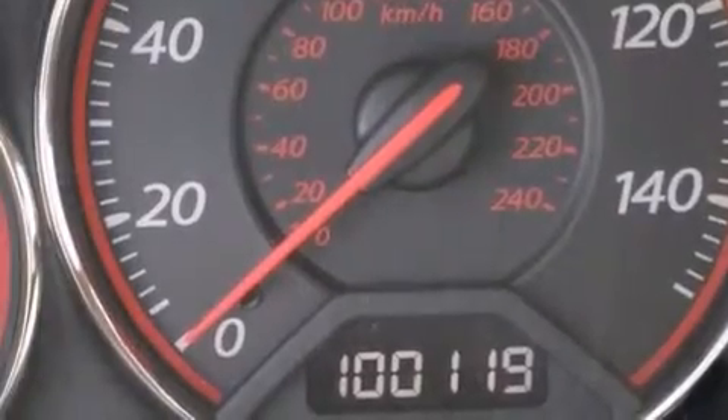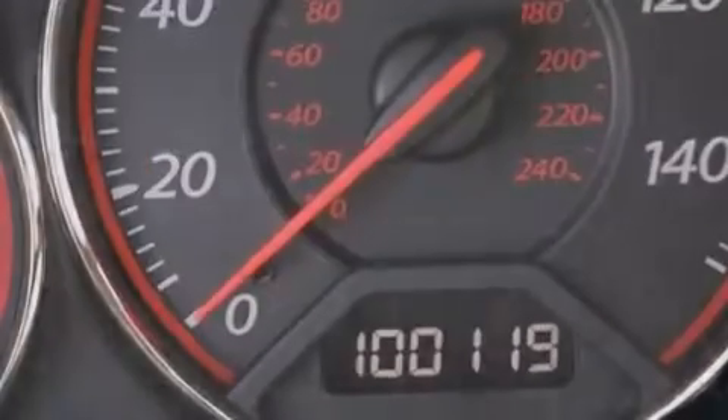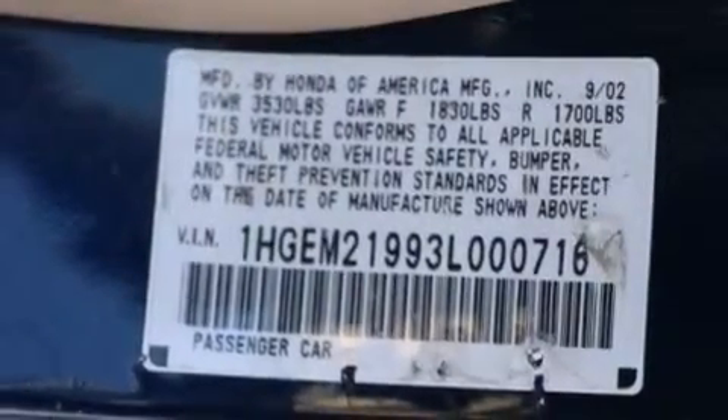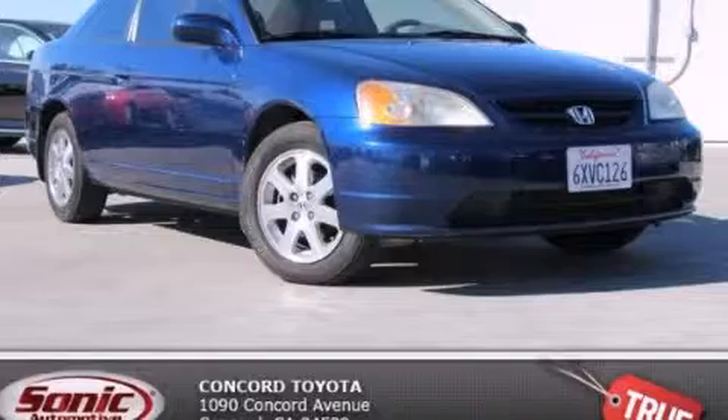With an EPA estimated rating of 38 miles per gallon on the highway, this automobile helps leave money in your pocket where you want it. Stop by today and test drive this automobile for yourself.